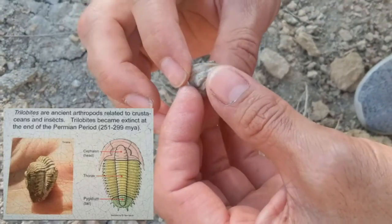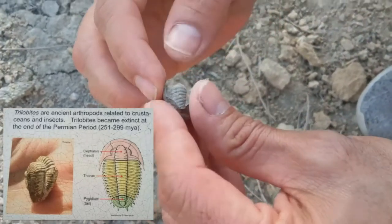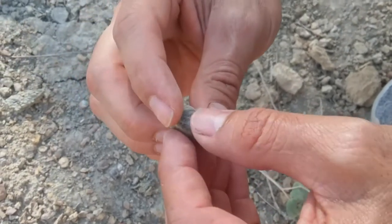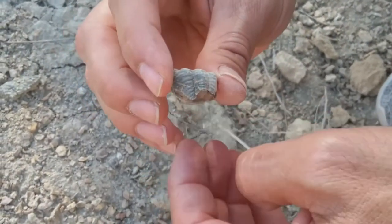Here it is. You can see the texture on the top. I'll clean it up maybe a little bit, but it's just awesome to find. We were trying to find one of these — this is one of the most rare ones to find here, and we found it.